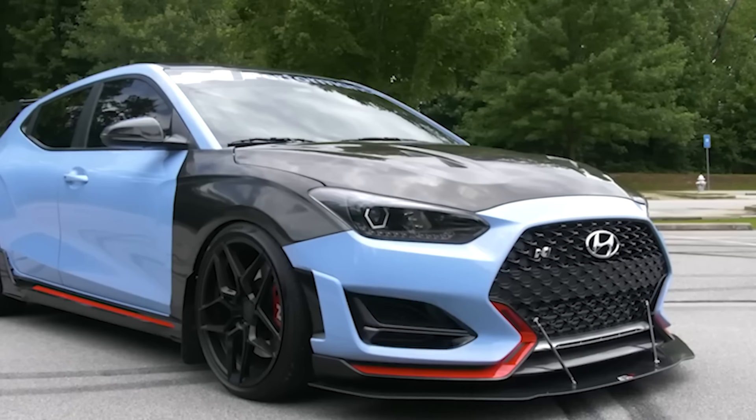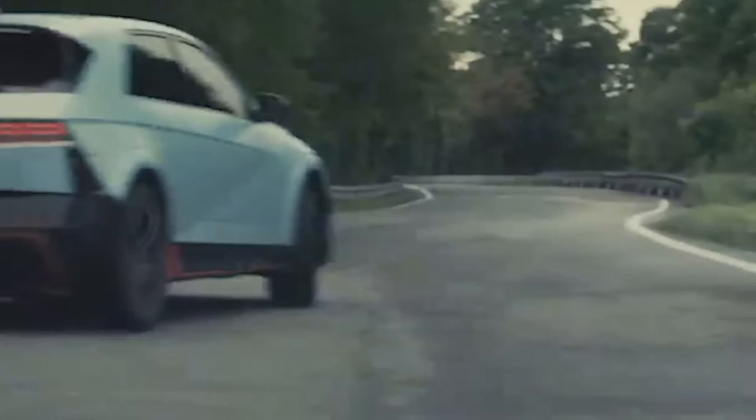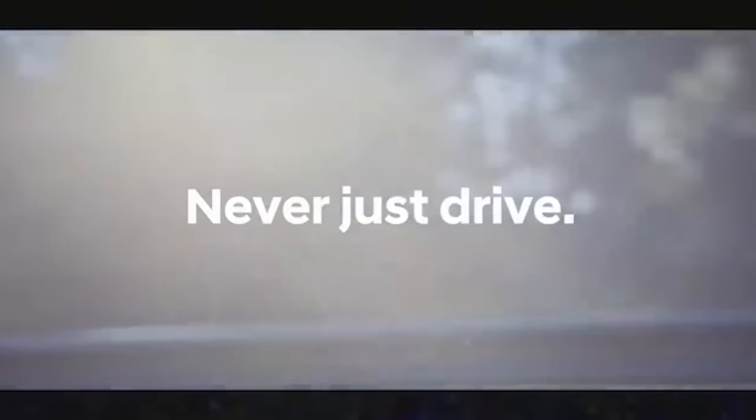Hyundai has truly been on the up and up the past five years or so. Even with things like the Ionic 5N — an EV that pretends to be a combustion car, using a gearbox with fake gears — it got incredible reviews. Almost everybody I know in the industry said the car was phenomenal, which is a really good sign that we can combine the old and the new and it can actually be convincing.